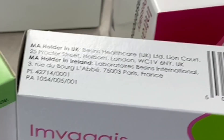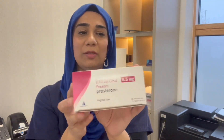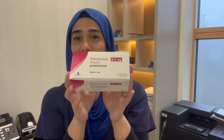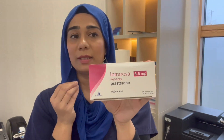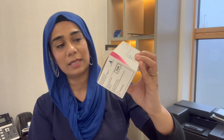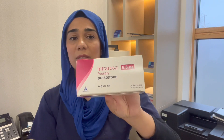This is Intrarosa. Intrarosa is another topical vaginal treatment but it's not an oestrogen — it's DHEA, known as prasterone, in a 6.5 milligram pessary used once every night. I use Intrarosa for patients who have had breast cancer or treatment for breast cancer, and it is converted into oestrogen locally once used.